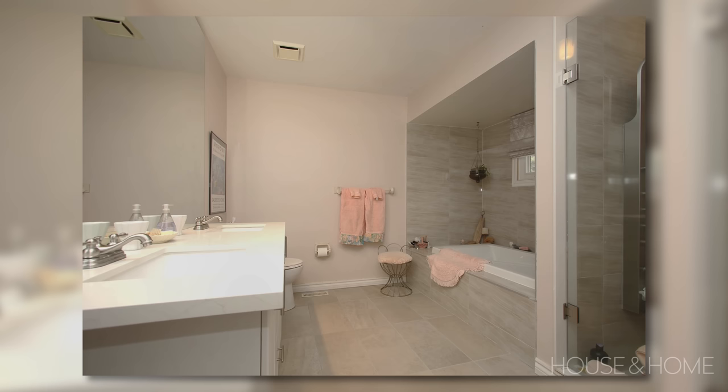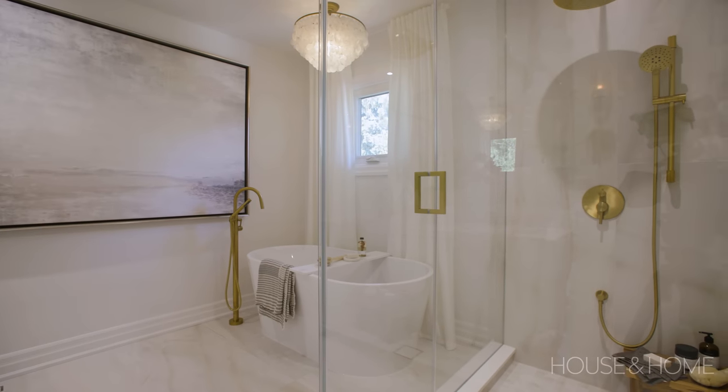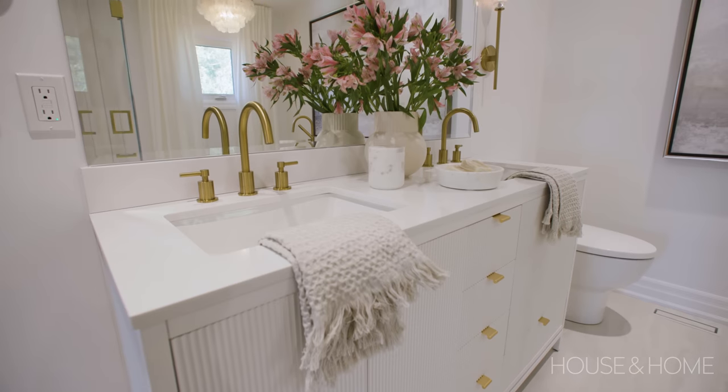The ensuite previously felt a bit dark. It had a tub in an alcove with an apron front, a big glass shower, and a double vanity. They kept those elements but upgraded to a freestanding tub, a beautiful glass shower, and a more modern vanity.